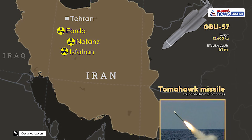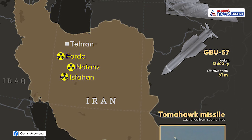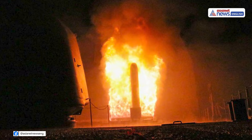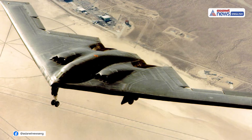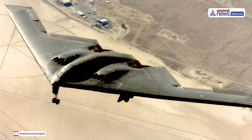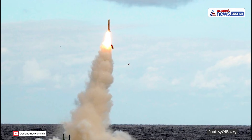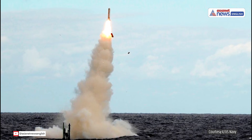In the wake of the United States' high-profile strike on Iran's nuclear facilities — Fordo, Natanz, and Isfahan — attention has turned to the weapon at the heart of the operation: the Tomahawk cruise missile. While U.S. B-2 bombers dropped 30,000-lb MOP bombs on Iran's underground bunkers, the powerful Tomahawk missiles launched from American submarines played a pivotal role in the strike's success.